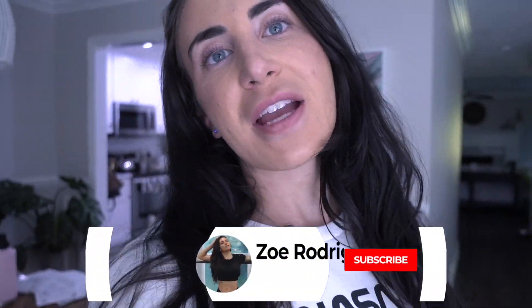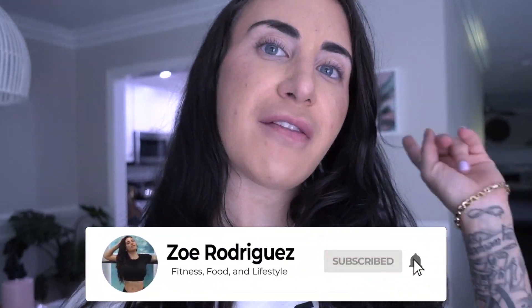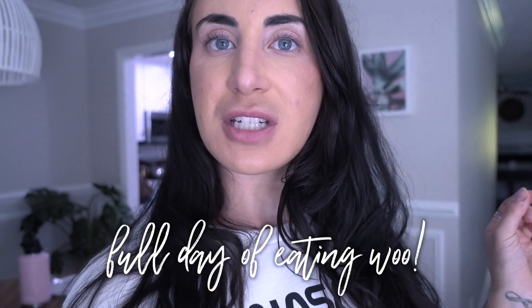Hello everybody, welcome back to my channel! We're doing a full day of eating today. I'm so excited — I have lots of delicious meals to show you guys today. We're going to start off with breakfast this morning.